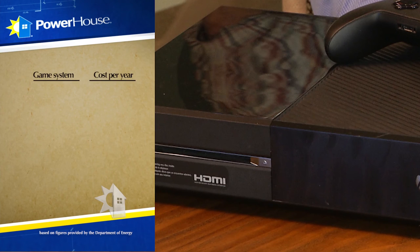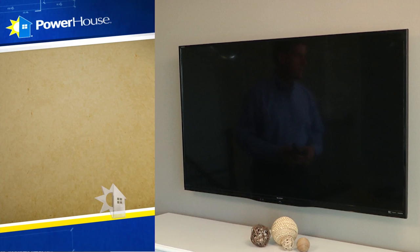Every household with a teenager has one of these: a video game console. When powered down, it still draws power and could cost you about a dollar a year. But when it's powered up and ready, it could cost you over twenty dollars a year, depending on the power settings you have configured.